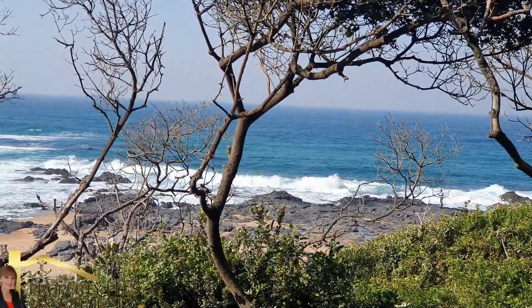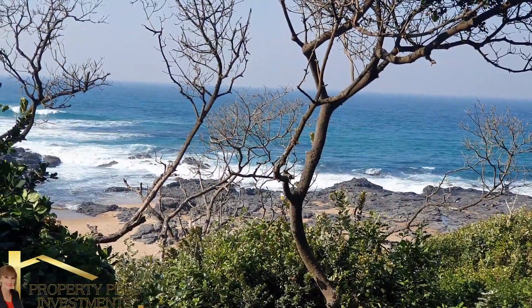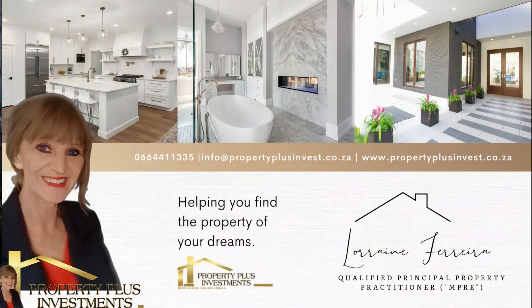Situated in the popular Umtentweni 1020, a few steps away from the beach and a short drive to all amenities. Contact Lorraine on 066 441 1335 to arrange a viewing.